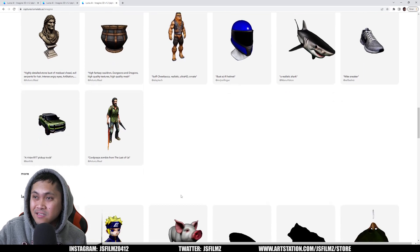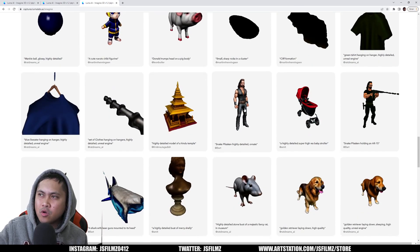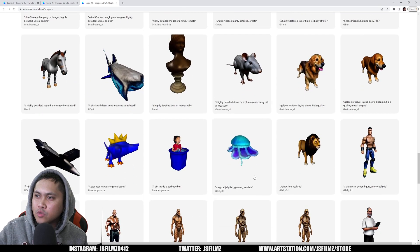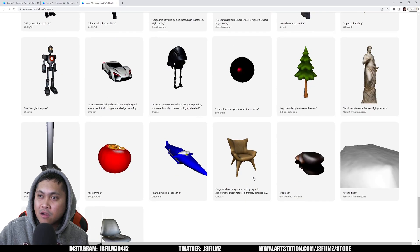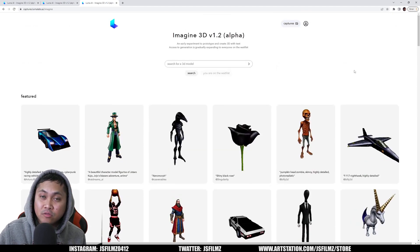Is this going to replace 3D artists right now? Probably not yet, because as you can see it's still not there — this reminds me of like PS1 graphics. We're obviously going to need more time and more data for it to be useful. But eventually, maybe one day this technology will look amazing. Maybe 10 to 20 years from now we'd get there, but for now, this is what we have.